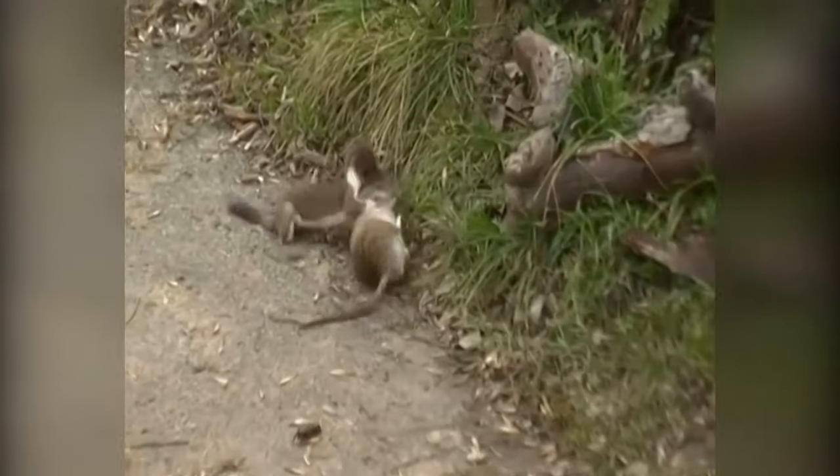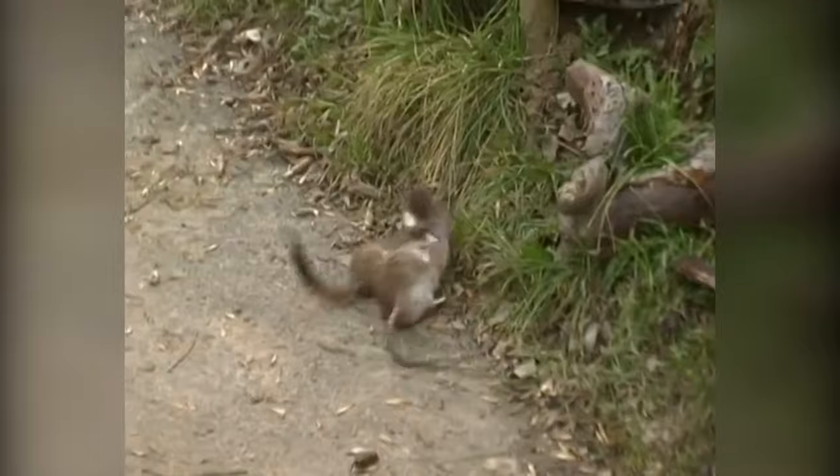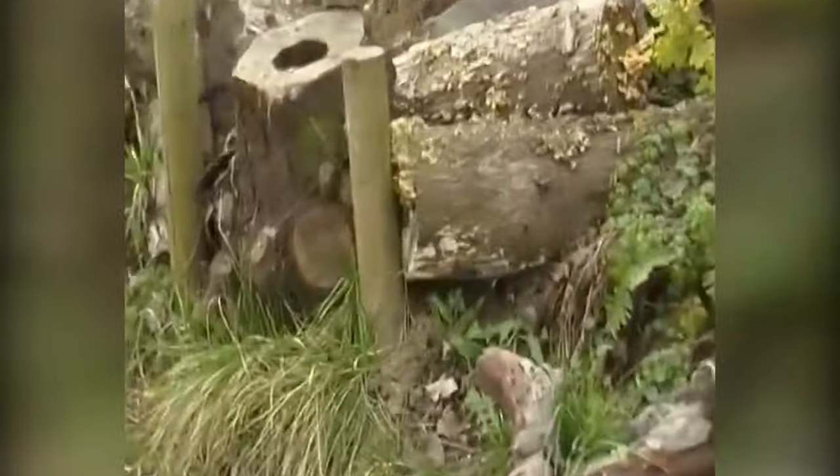In this case the rat is almost the same size as the weasel and is giving him a good fight, but it's not enough — the weasel delivers the final death blow and drags the rat into its den.